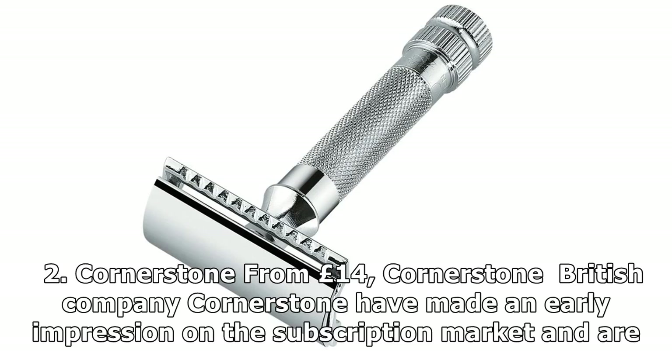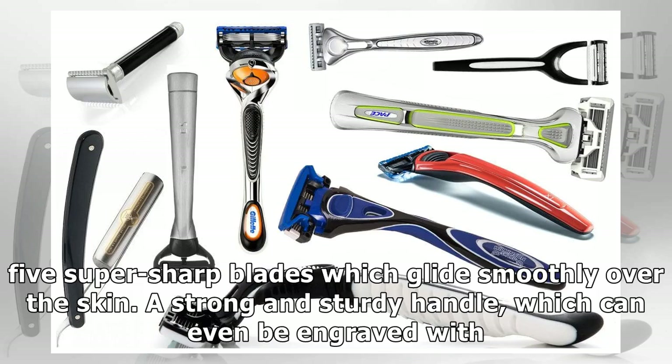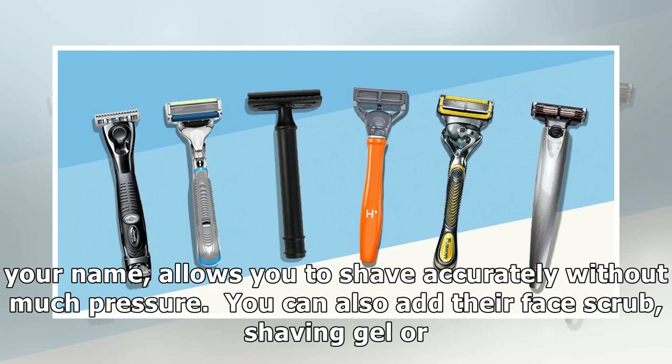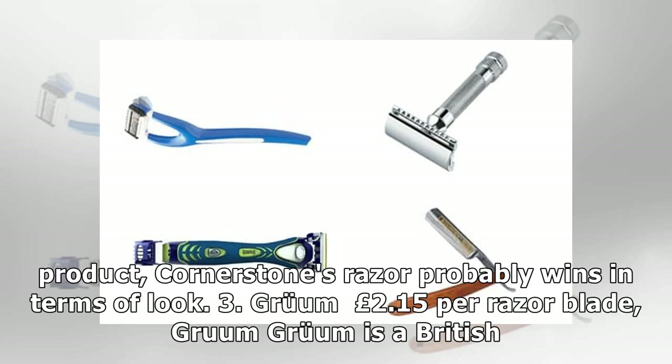2. Cornerstone, from £14. British company Cornerstone have made an early impression on the subscription market and are often rated as one of the very best wet shave options out there. The razors, engineered in Germany, come with five super sharp blades which glide smoothly over the skin. A strong and sturdy handle, which can even be engraved with your name, allows you to shave accurately without much pressure. You can also add their face scrub, shaving gel or post-shave balm to the package. They're very comparable to Harry's, and while we prefer the shape of the US company's product, Cornerstone's razor probably wins in terms of look.